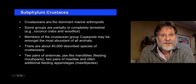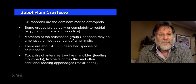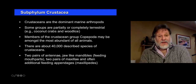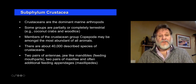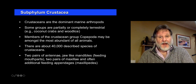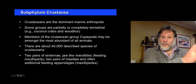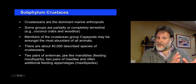You may not find it too surprising to know that arthropods are the group that I really work on. So crustaceans — sometimes called the insects of the sea — are the dominant arthropods in the sea. Some, however, have become partly or completely terrestrial, so coconut crabs and woodlice.